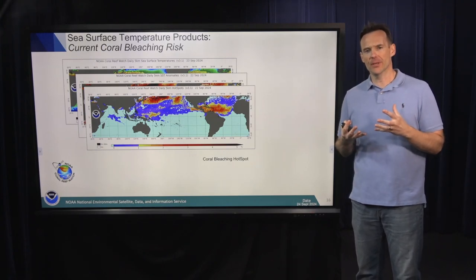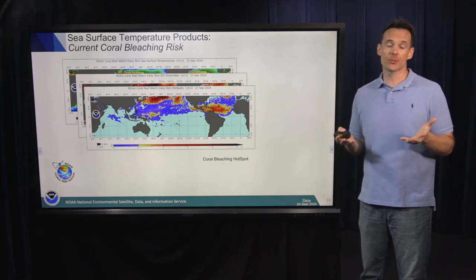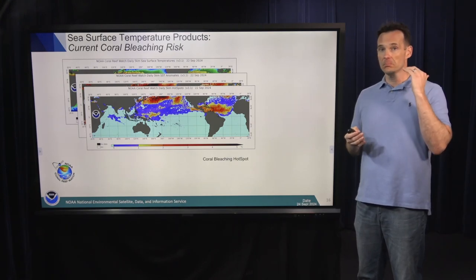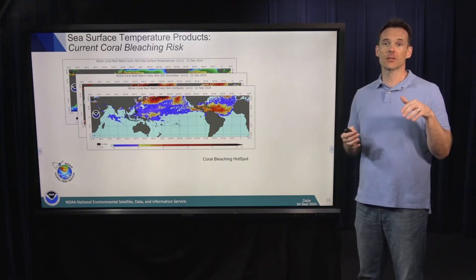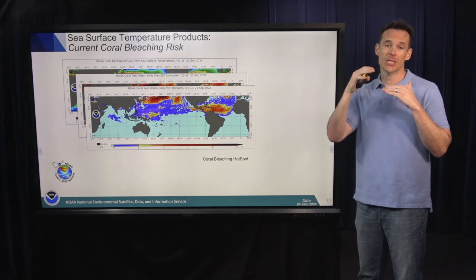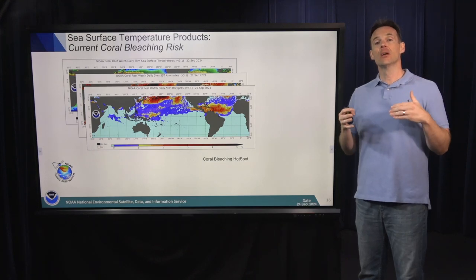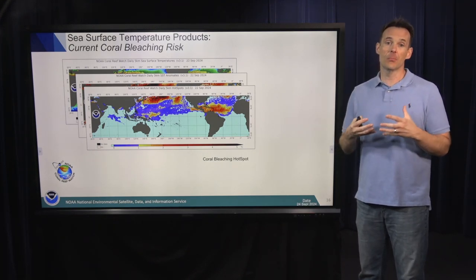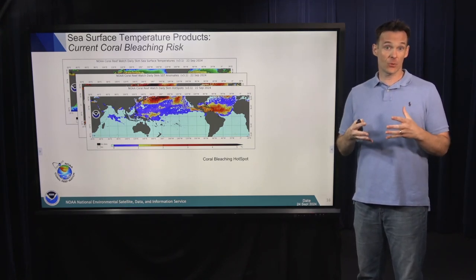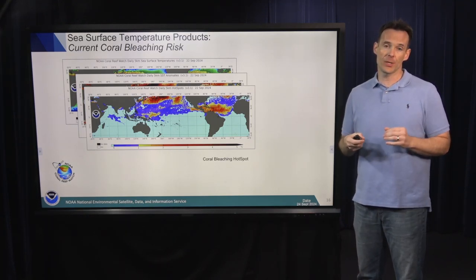The simplest way to think about the bleaching threshold is: what is the average temperature during the warmest month of the year for a coral reef? In Florida, the warmest month in the ocean is August. You look at the satellite record, take the average for August, and add one degree Celsius — that's how you estimate a bleaching threshold. The coral bleaching hot spot shows where sea surface temperatures are one degree Celsius above the climatological maximum monthly mean. Everywhere you see coral reefs showing up as yellow or warmer means those corals were being stressed on September 22, 2024.